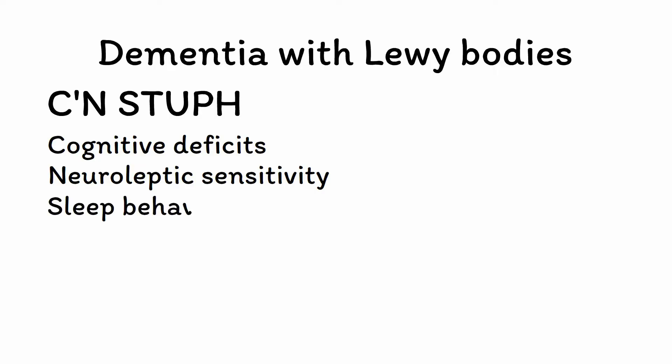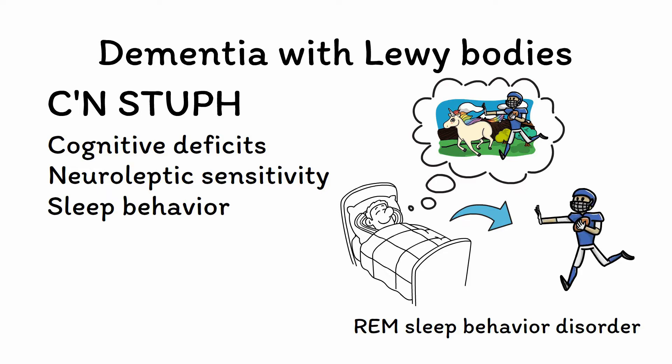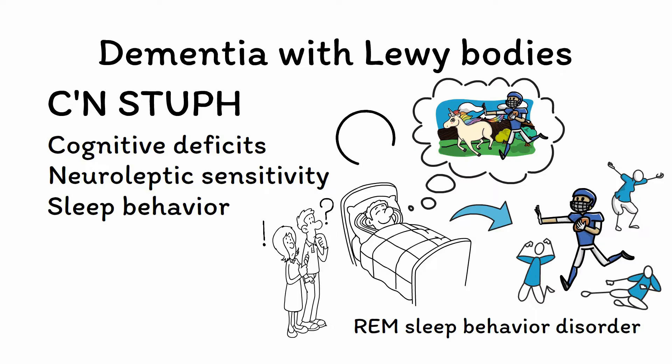S is for sleep behavior. One of the hallmark symptoms of DLB is REM sleep behavior disorder. REM sleep is the stage when the most vivid dreaming occurs, and under normal conditions we are prevented from acting out these dreams by the muscle paralysis that also occurs during REM sleep. In DLB, however, this paralytic barrier has broken down and patients begin to act out their dreams, engaging in nighttime behaviors such as flailing, thrashing, yelling, or crying while in bed. Their partners are often acutely aware of this, so make sure to talk to collateral. REM sleep behavior disorder is very specific to DLB and may even precede cognitive deficits by several years.